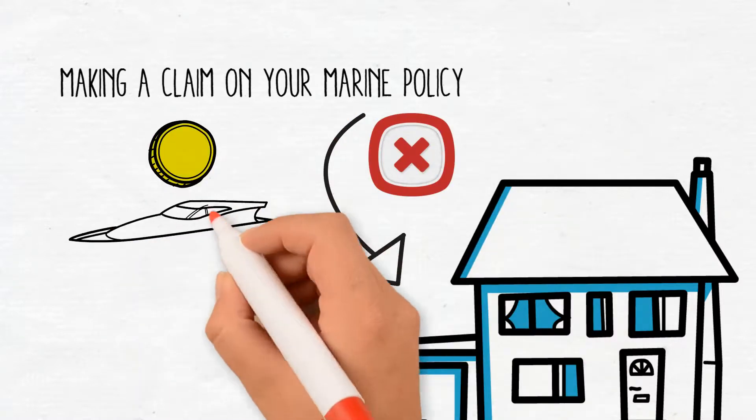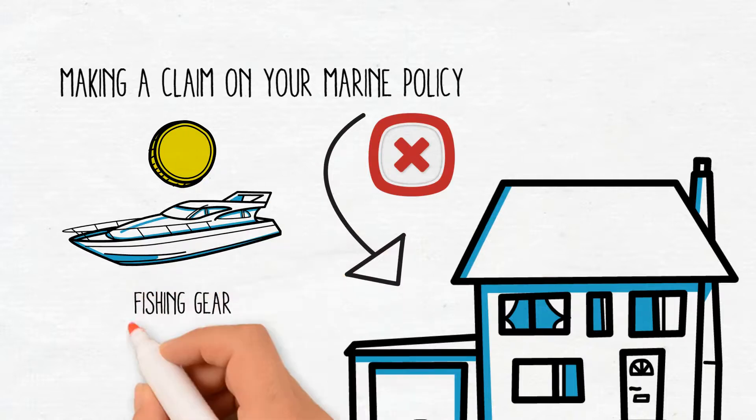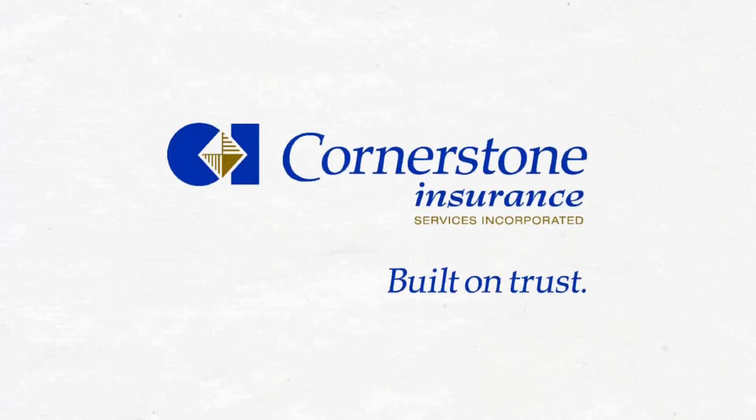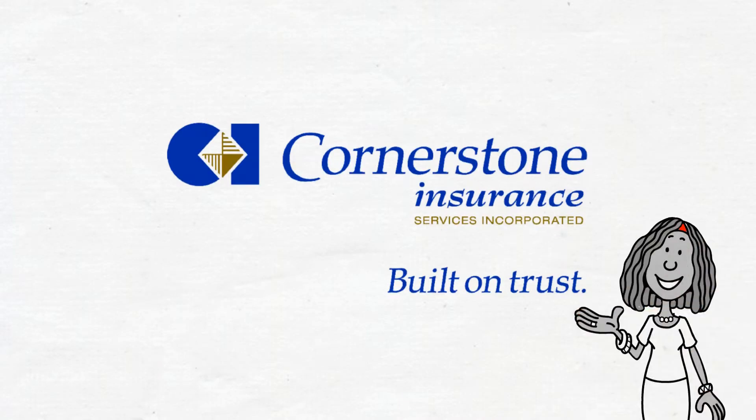A marine policy will also include coverage for the contents of your boat — fishing gear, life jackets, wakeboards, etc. Talk to a Cornerstone Insurance broker today to find out which option is right for you.